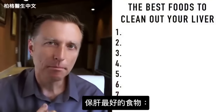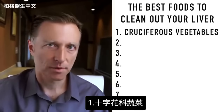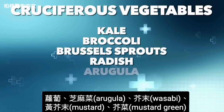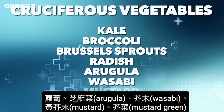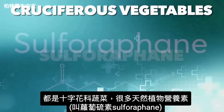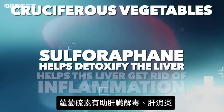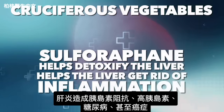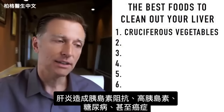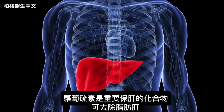Now let's dive into the best foods for your liver. Number one: cruciferous vegetables — kale, broccoli, Brussels sprouts, radish, arugula, wasabi, mustard, and mustard greens. They are very high in a natural phytonutrient called sulforaphane. Sulforaphane helps detoxify the liver, reduces inflammation, and inflammation leads to insulin resistance, high insulin, diabetes, and even cancer. So sulforaphane is a really important liver-protective compound.